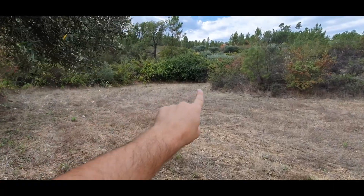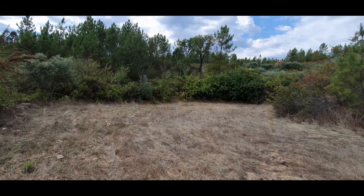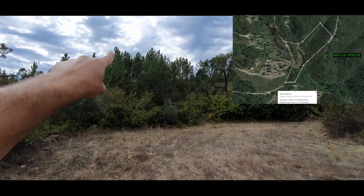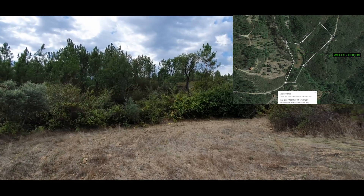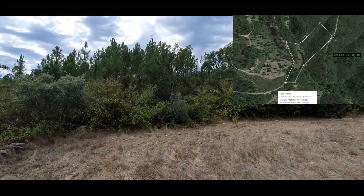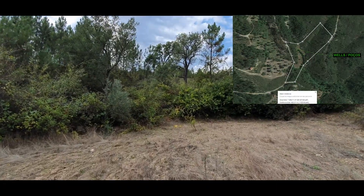Into that line of bushes, the terrain goes up. These pines are in the property too, going into the hill. I will put here a drone footage and a map so you can see it better.